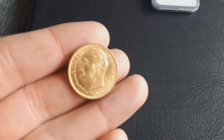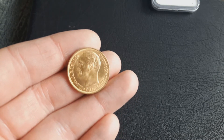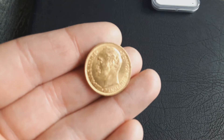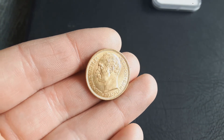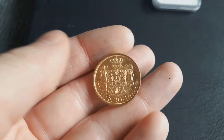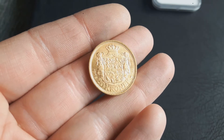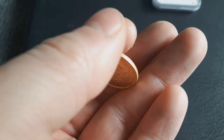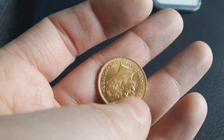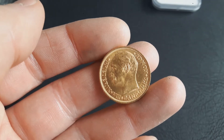Next I've got a coin from Denmark — 20 Kronor from 1908, in nice condition. I just bought this one because it was quite cheap. The mintage is 243,000 and I just paid 4.5 percent over spot. Those coins are usually a bit more expensive.